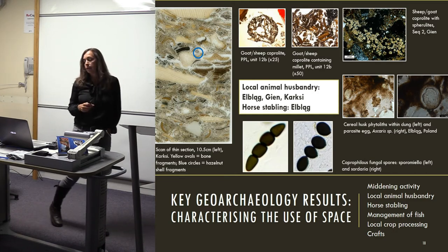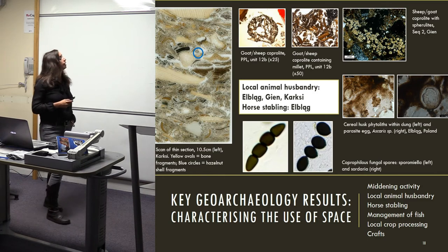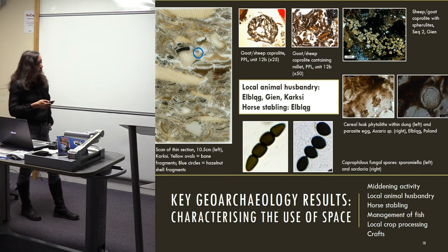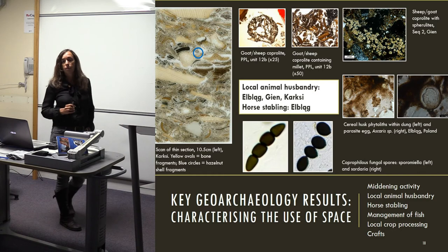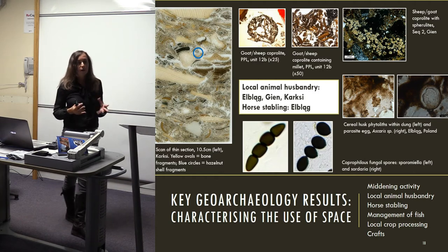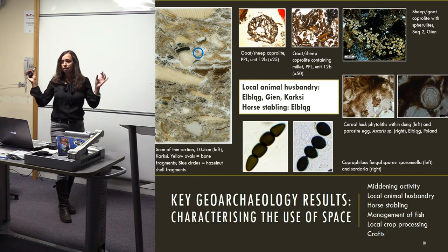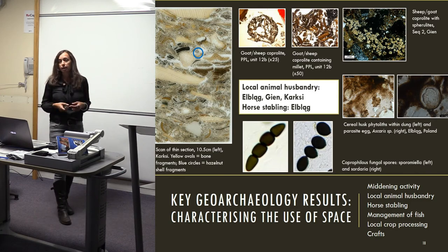The millet embedded within the coprolites at Carksi is particularly important: the written sources suggest millet wasn't available or recorded in the area until the 16th century, yet here we have it being used as animal fodder. At Elbląg we have grain in the very first occupation layers within the castle, along with sheep and goat coprolites in the earliest deposits. Later deposits show a change in animal use, with longer strands of dung containing parasite eggs, probably from larger herbivores like horses.